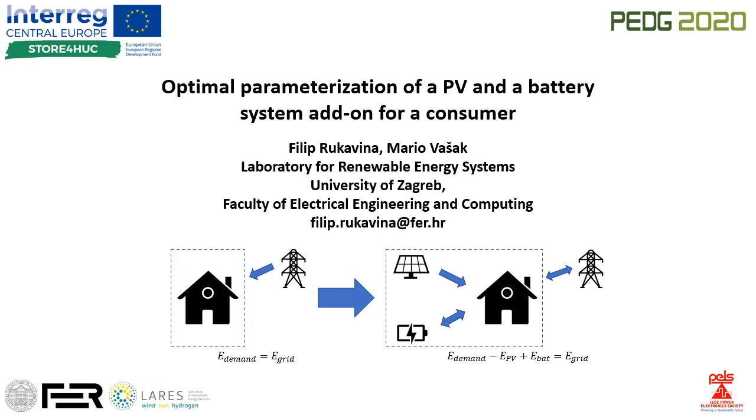Hello, my name is Filip Rukavina and I am a research assistant at Laboratory for Renewable Energy Systems, which is a part of Faculty of Electrical Engineering and Computing at University of Zagreb.